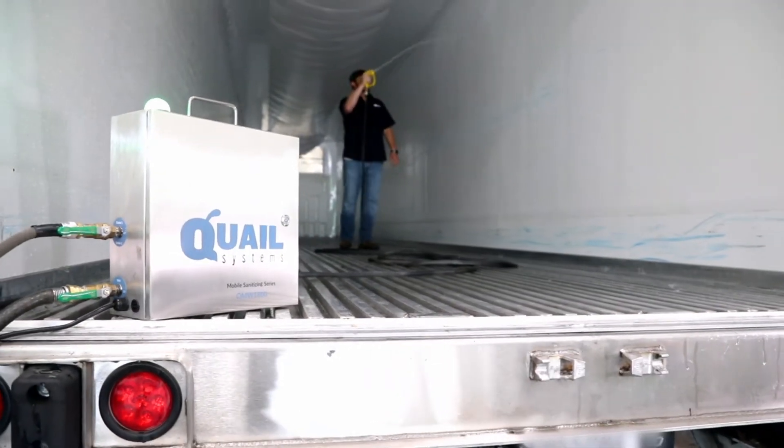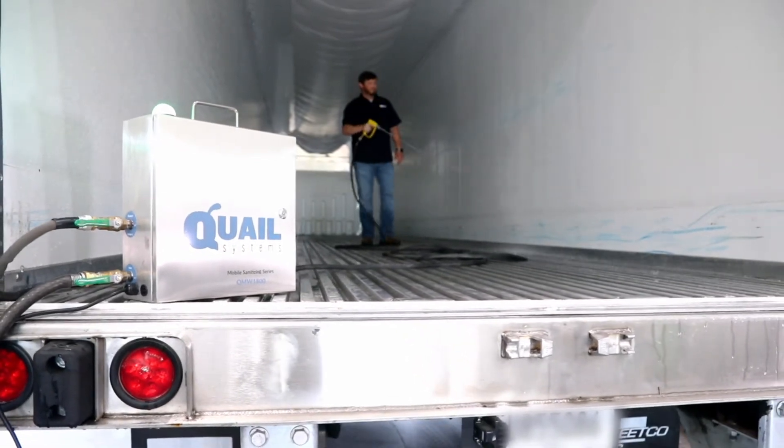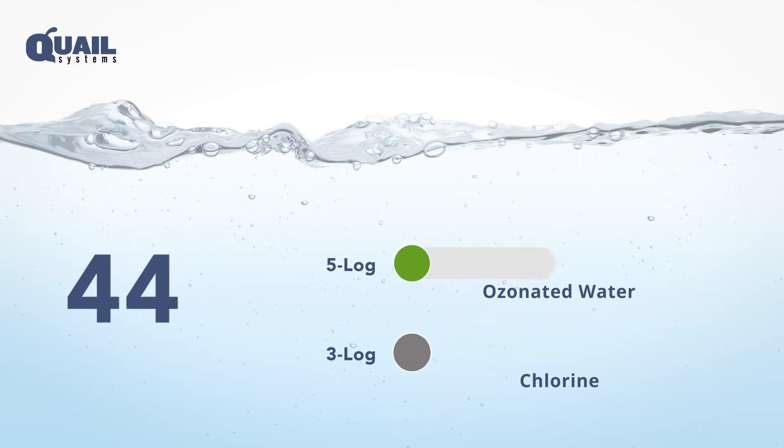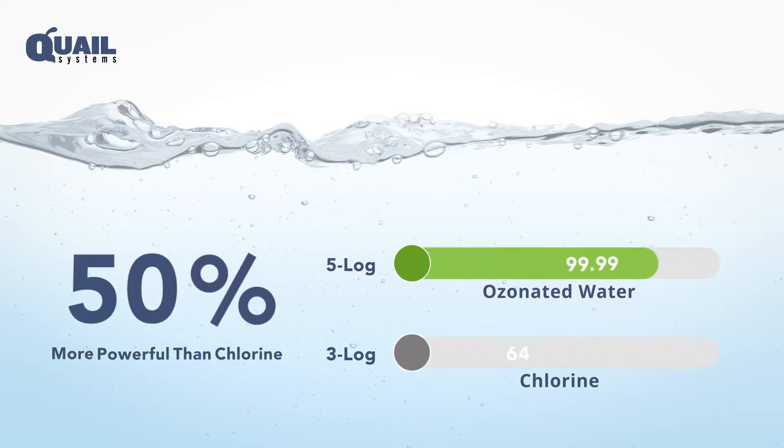Your Quail Mobile Sanitizing Series will infuse ozone into water as it runs through the system. Ozonated water is 50% more powerful than chlorine and provides up to a 5-log kill rate. That means it can reduce pathogens by 99.999% within 30 seconds.